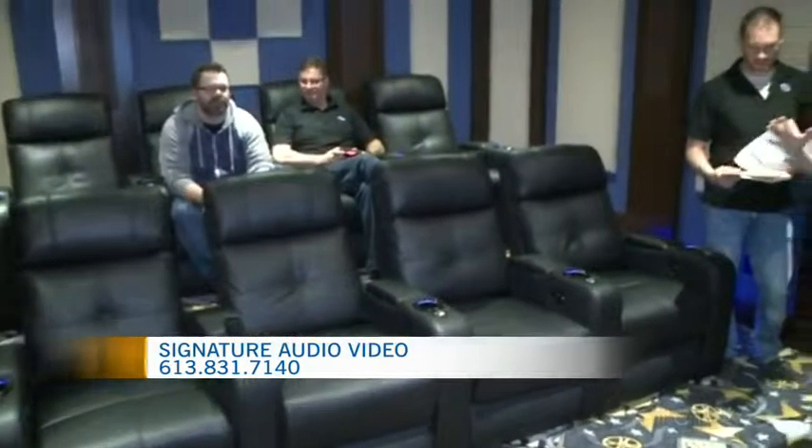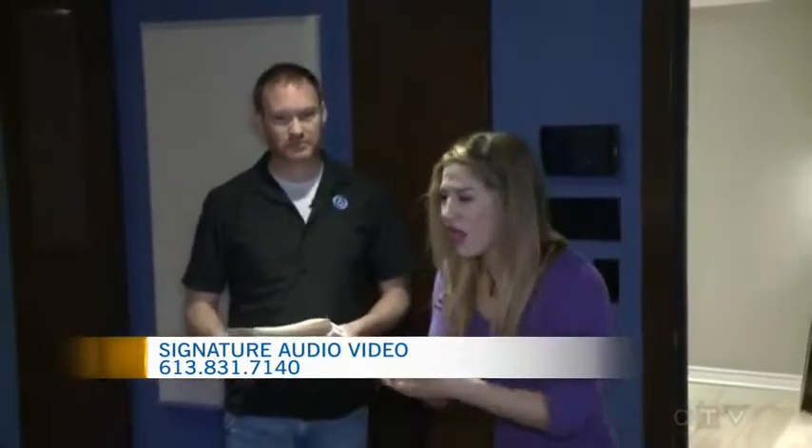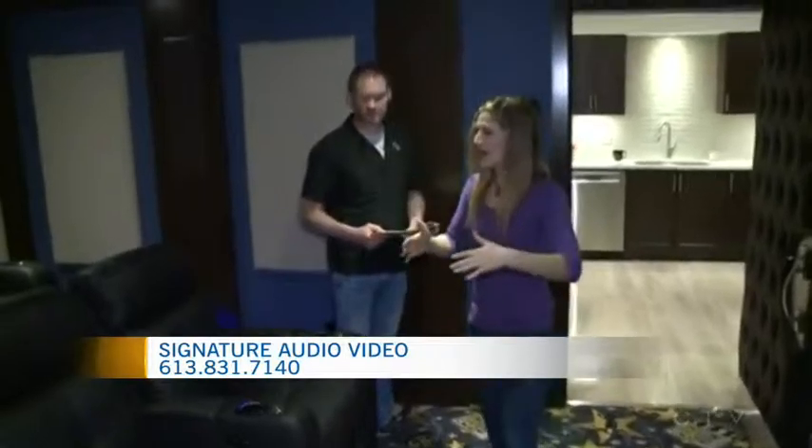Everything that you find here in this custom home theater has been scouted and put together with Signature Audio Video Unlimited and their partners. In this case, they obviously needed to bring in a contractor. You can swing by the website for more information — just give them a call, they can come and take a look at your space. And there's only one thing left to do before the end of the morning, and that is exercise our vocals. We'll have that coming up just a few minutes before 10 o'clock.